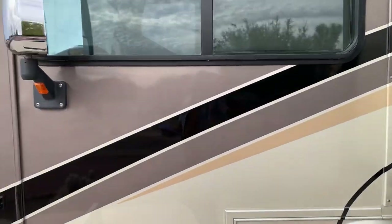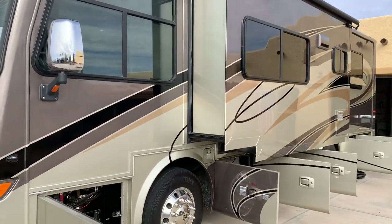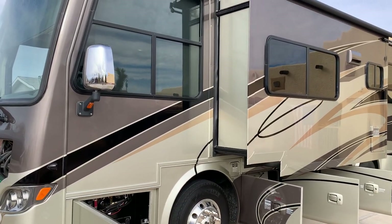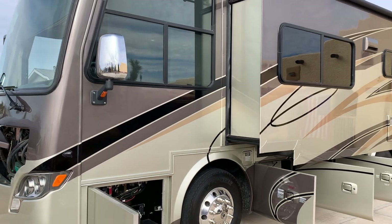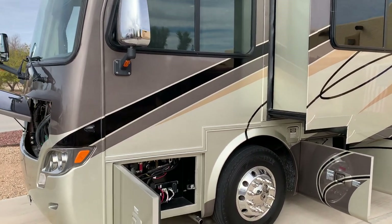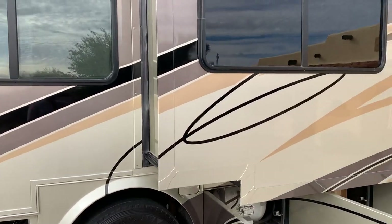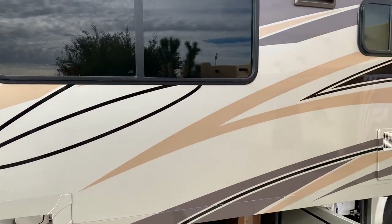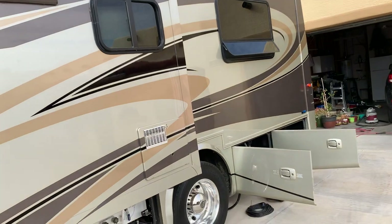Looking at the driver's side, Tiffin calls this paint scheme "Silver Sand." Unlike most RVs, this is a full body paint job. All the striping you see here is not decals — all of this is paint. It's called full body paint: nothing to fade or peel. It's a beautiful paint scheme and a Tiffin original.